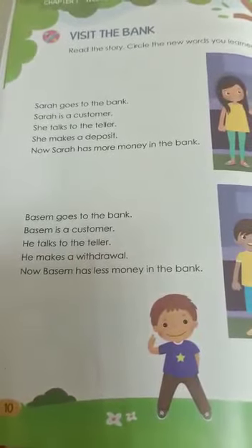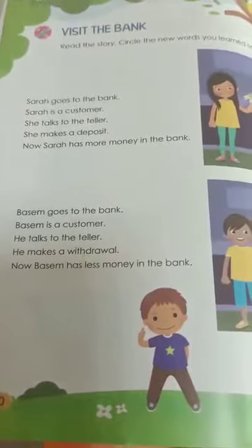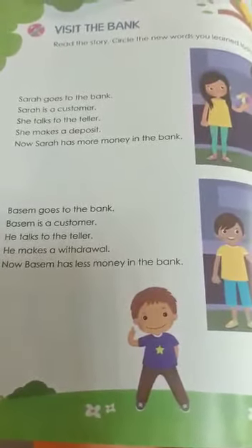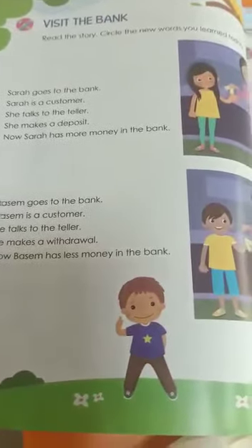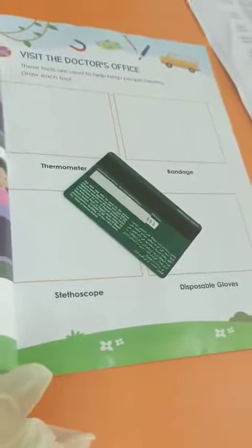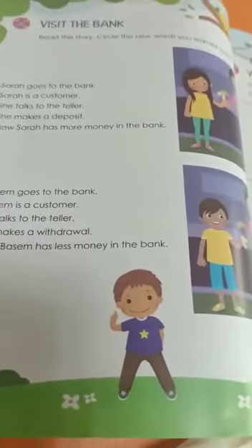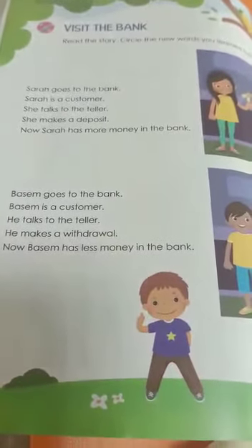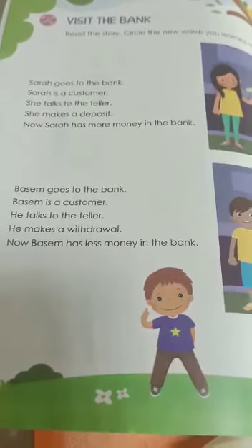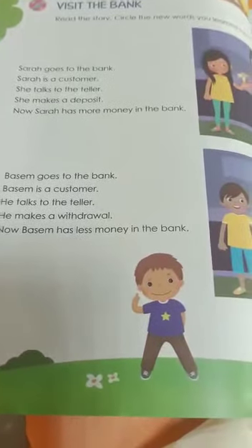What about Basin? Basin goes to the bank. Basin is a customer — he talks to the teller and makes a withdrawal. He gives the teller a credit card, like a visa, and asks her to give him some of his money. She took the credit card and made a withdrawal for him. Now Basin has less money in the bank because he took some money from his own account.